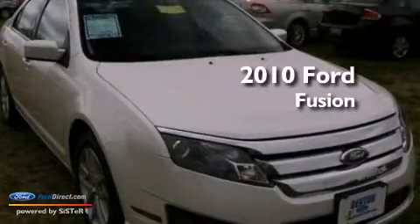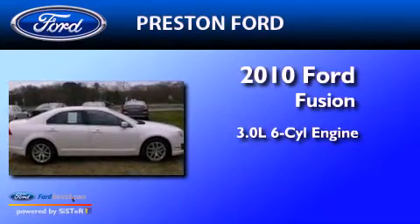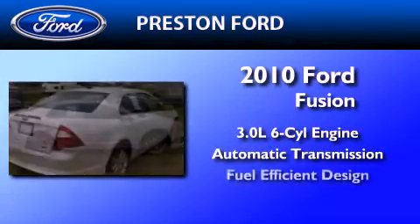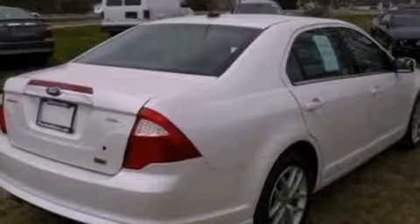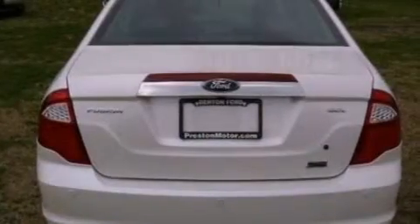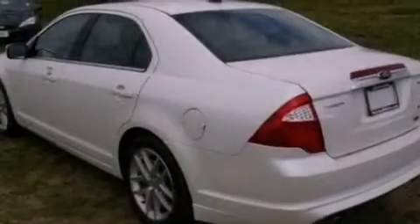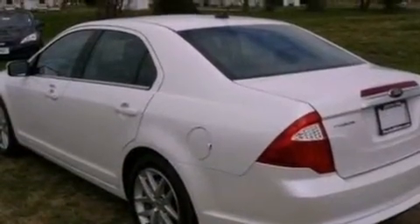This is a 2010 Ford Fusion. It has a 3.0-liter six-cylinder engine and an automatic transmission. Its top features include heated front seats, a low-tire pressure indicator, Sirius satellite radio, aluminum wheels, and traction control and stability control systems.